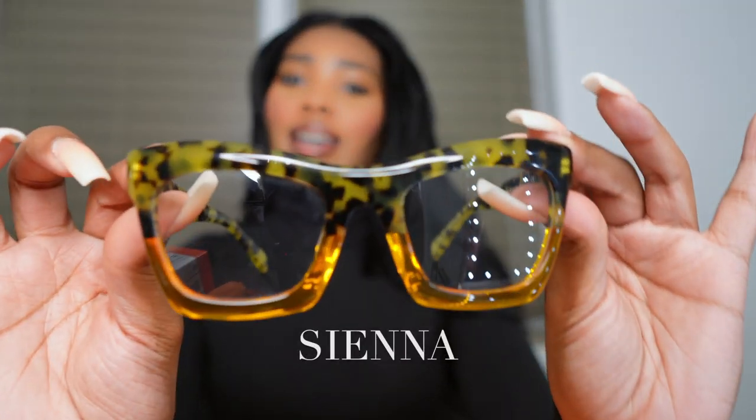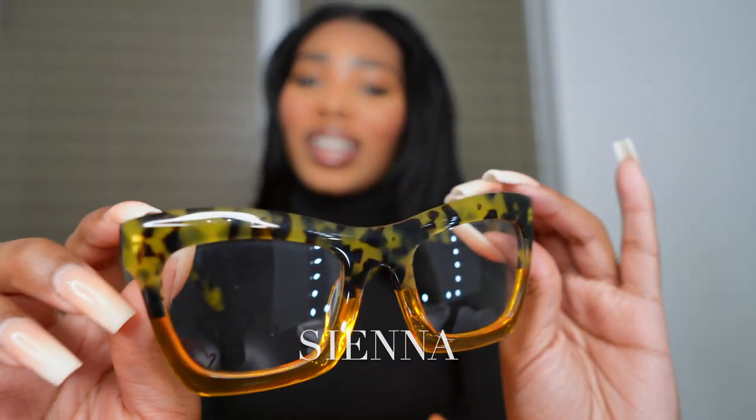With the turtleneck it's giving like teacher, hip teacher, fashionable teacher, art teacher — I'm just getting that vibe. These are really cool and I love the color. It's like a really nice bright red. Next up are Sienna — I feel like these are more my vibe, they're giving like high fashion.